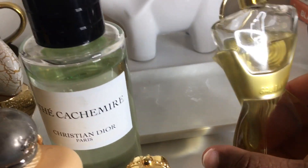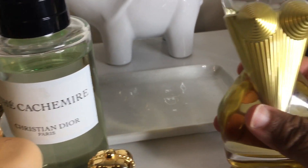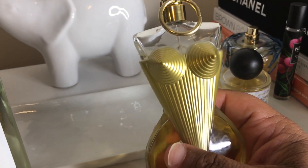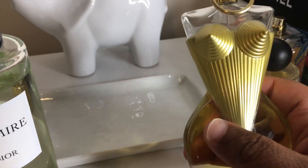Next up, Divine by Jean-Paul Gaultier. This is awesome. I don't know all the notes of this — I think it's like aquatic with some lemon bergamot probably. Wonderful. I love it.